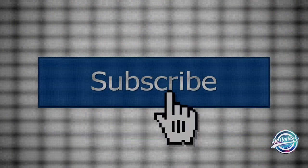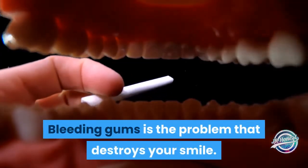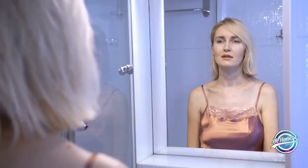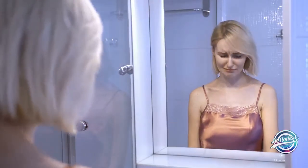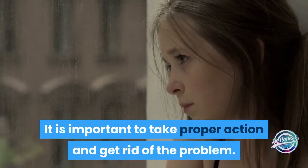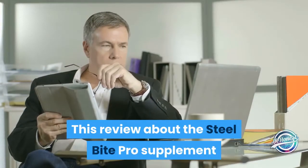Bleeding gums is the problem that destroys your smile. It makes you feel ashamed to show your teeth when you go for a party, outing, or office meetings. It is important to take proper action and get rid of the problem. This review about the Steel Bite Pro supplement can help you.